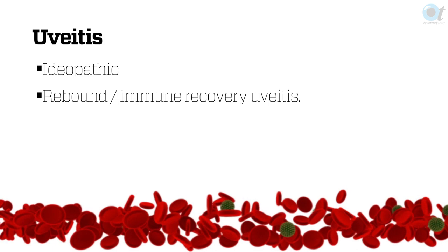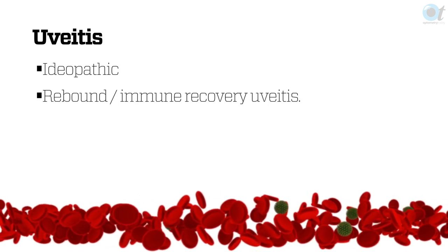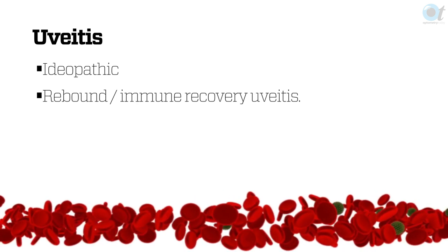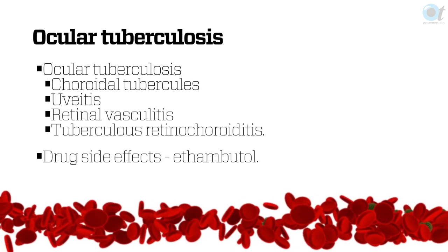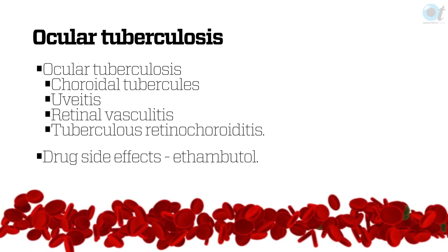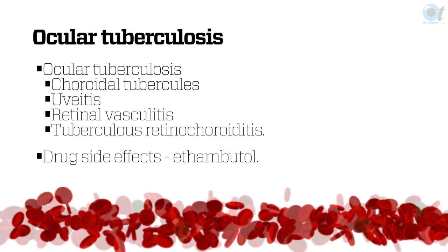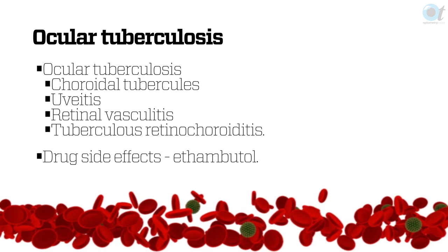The most common uveitis we see is rebound uveitis when patients have been on antiretroviral treatment for a couple of months and their immune system is now able to launch an inflammatory reaction — because without immune capacity you can't have an inflammatory response. Ocular TB happens a lot with HIV. You'll see inflammatory signs, keratic precipitates, nodules quite often, and pigment on the endothelium. If you see any patients on TB medications, you want to watch very carefully because the medications can be very problematic.